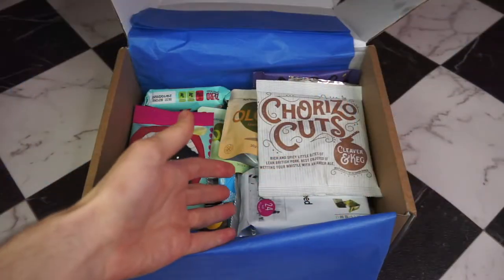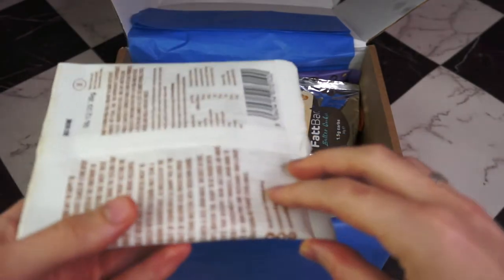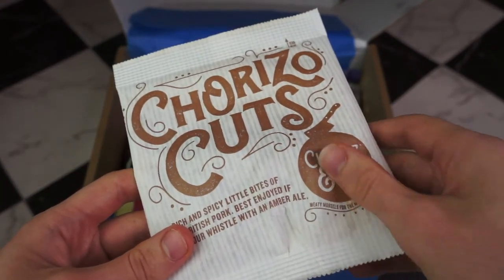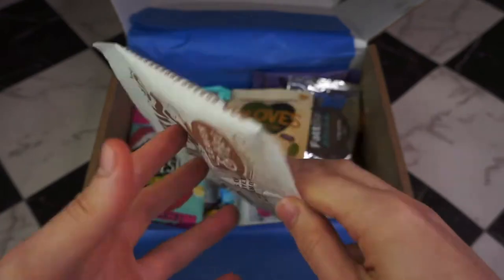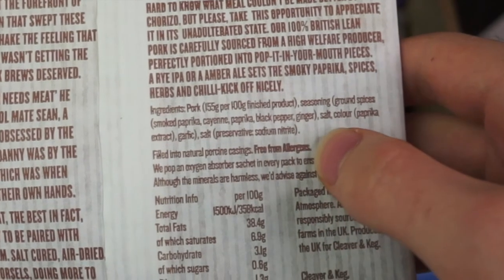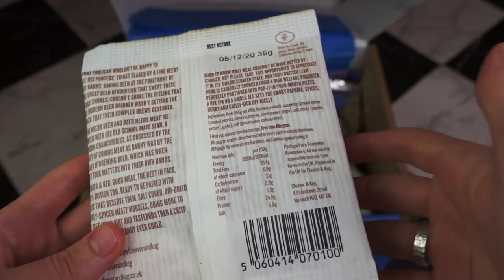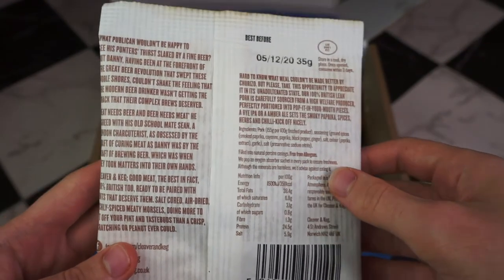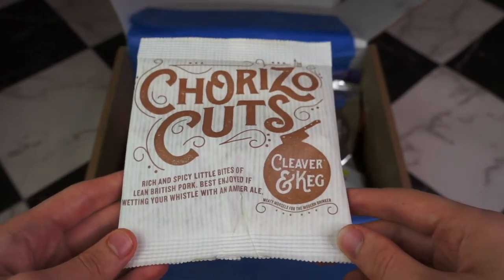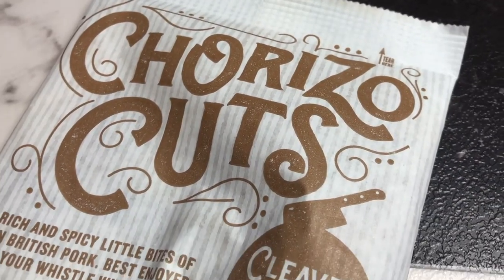Looks like we have one more meat snack — these chorizo cuts. I love this packaging, it's matte and styled like an old-timey sweetie bag. The ingredients are pretty much just pork, seasoning, colour, and a preservative — once again no iffy additives or dextrose. This is a 35 gram bag with about one net carb for the bag, which is amazing. I'm really impressed that these don't have added iffy ingredients like sugars.